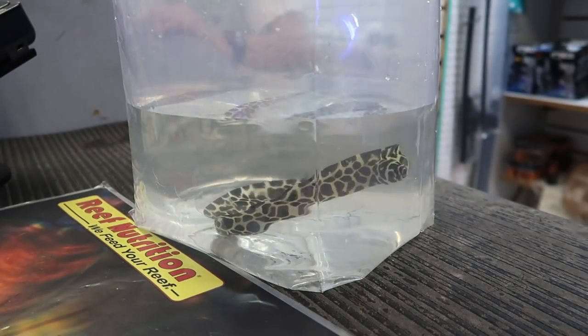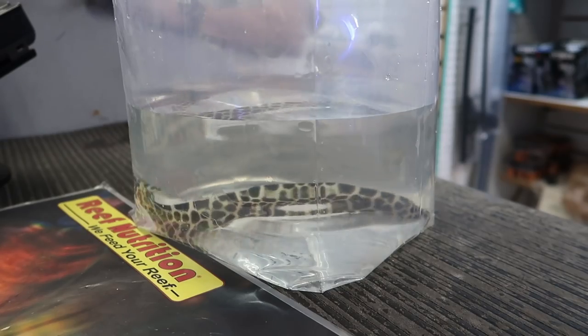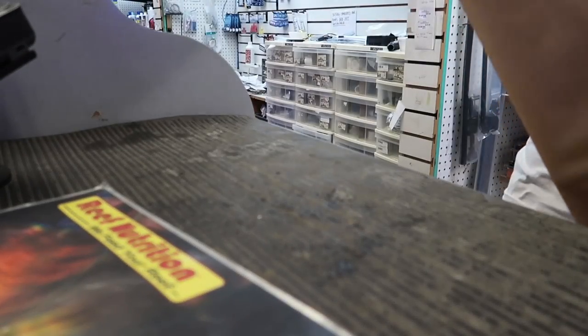We're gonna activate this thing and you guys are going to get a really good look at him — I'm just hyped. Let's get back to the crib. All right guys, we made it back to the house. See that bag behind me? You guys are gonna get an amazing look at this thing.